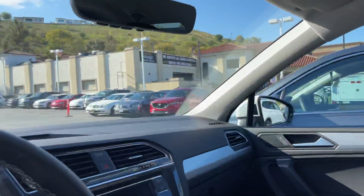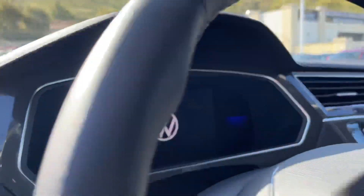You get nice cloth seats, as well as a digital cockpit and infotainment center. Very nice interior-wise.